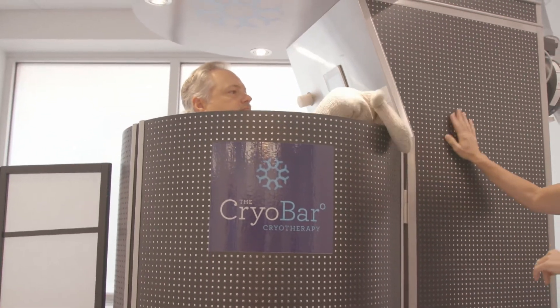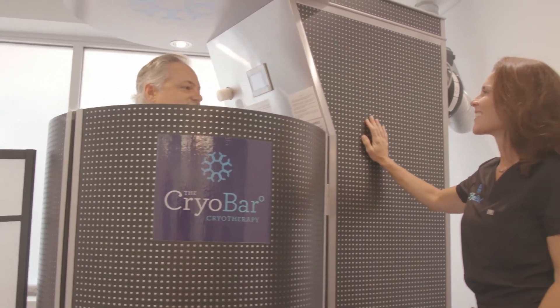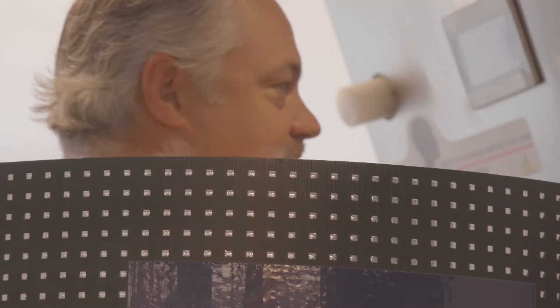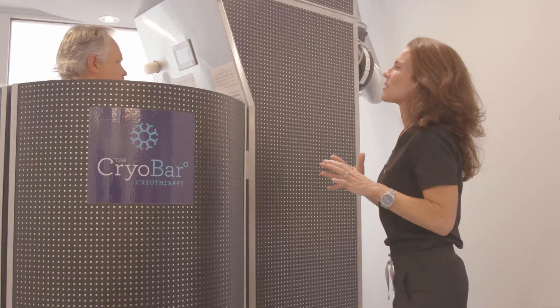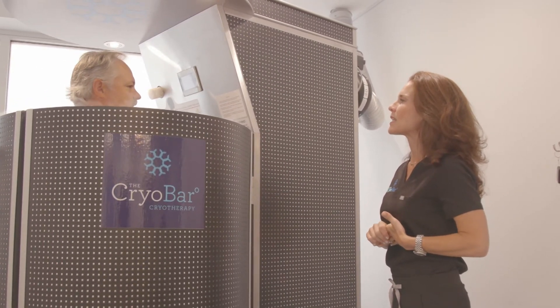Once you're inside, you take off the robe and hand it to us over the top of the machine, and we hand you gloves. You're in there for a total of three minutes. It's cold, but it's dry. The door does not lock to the machine, and someone's standing there the whole time. Your heart starts beating faster, you start breathing deeper. And when your body is pulling the blood from the extremities and sending it to the core, it's super oxygenating the blood.